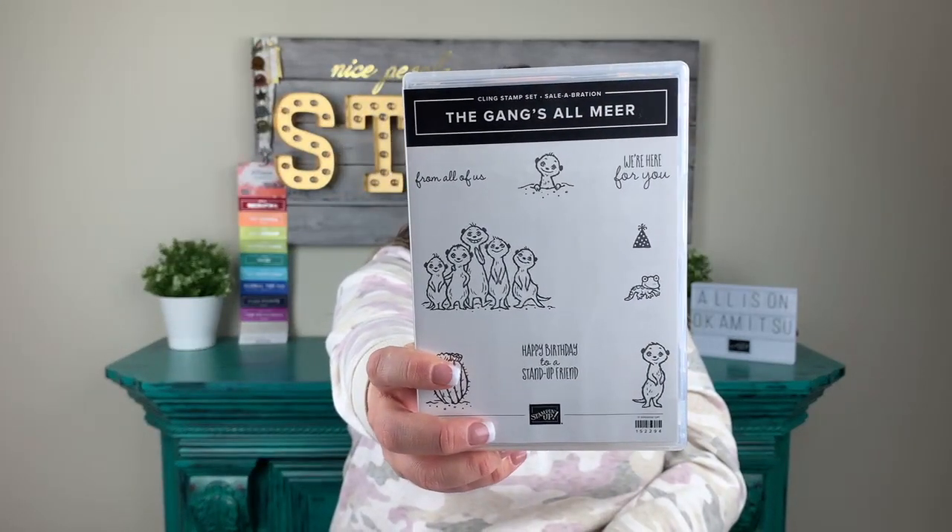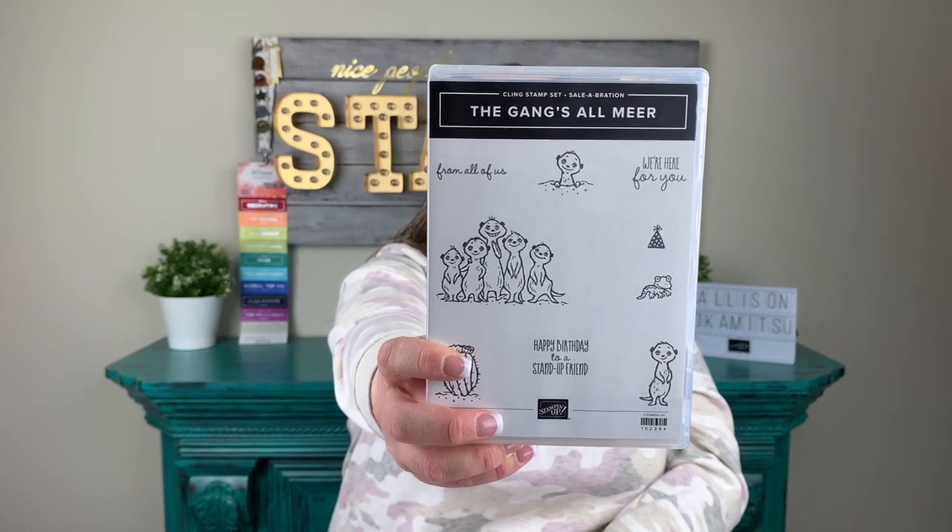Alright, I'm ready to craft — let's get right down into it today. Make sure that you share today's video because I have a share prize. I just gave away two, and then I have one for sharing this video. If you share this video with your family, friends, your card making groups, your scrapbooking groups, go ahead and do that. Make sure that you type 'shared' in the comments and you will be entered to win the 'Gangs All Near' stamp set.